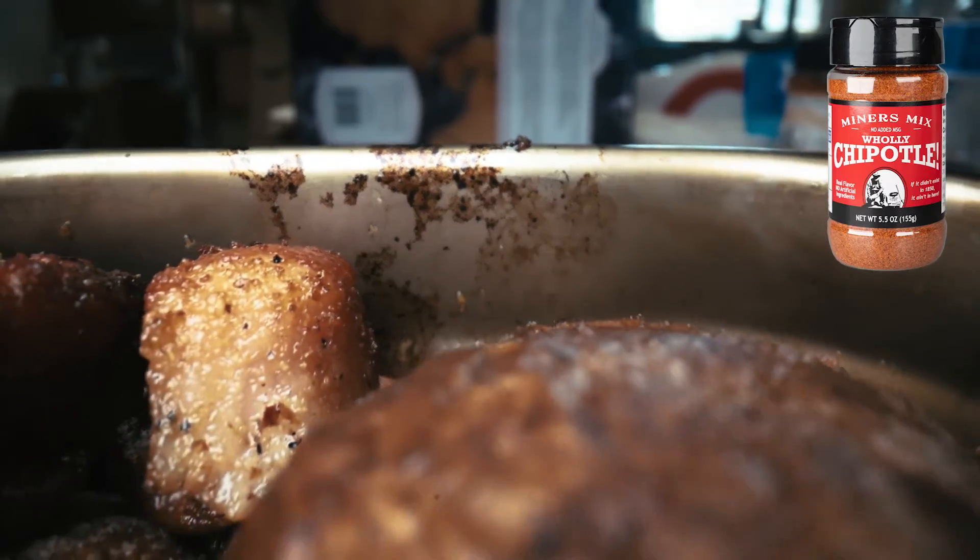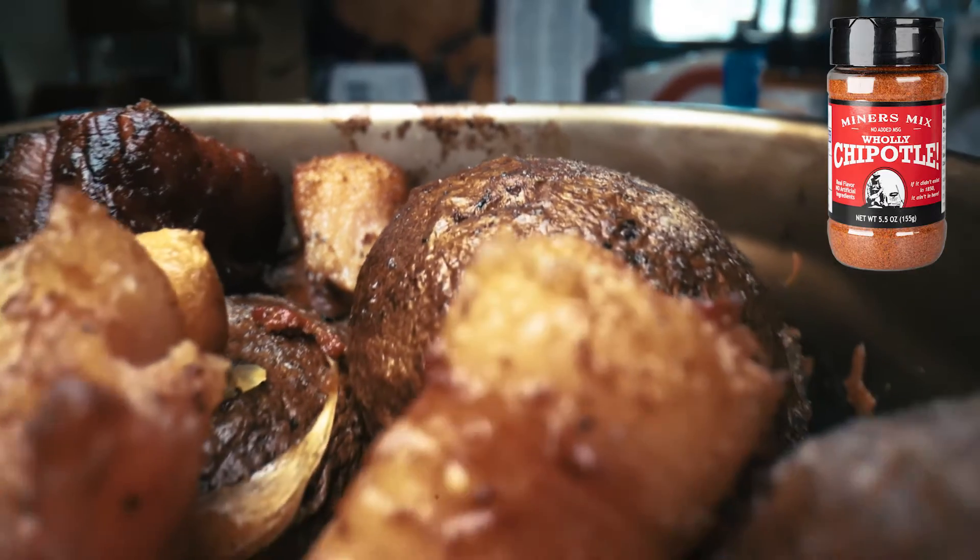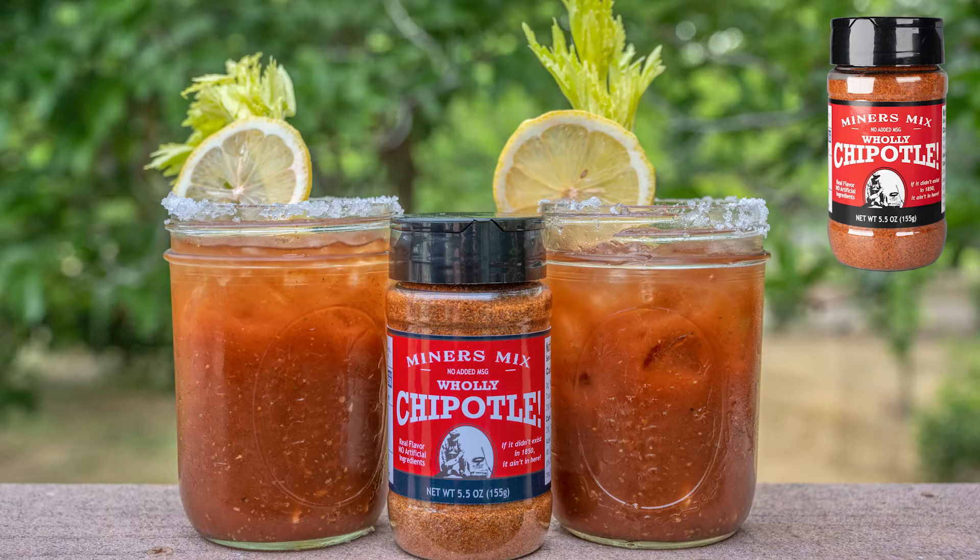Holy Chipotle packs some serious smoky heat for any meat or veggies. It's also great for Bloody Marys and magnificent on grilled fresh pineapple.